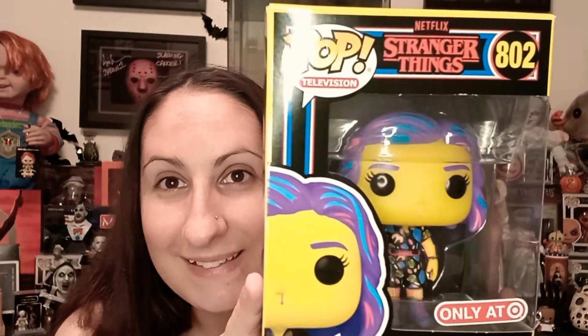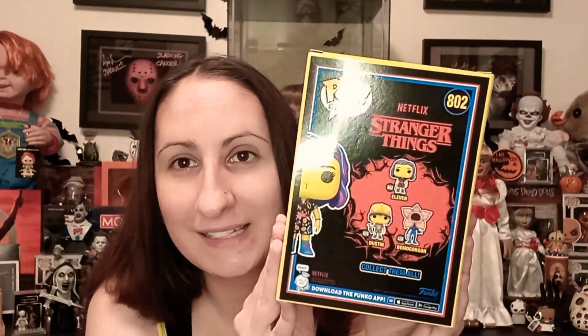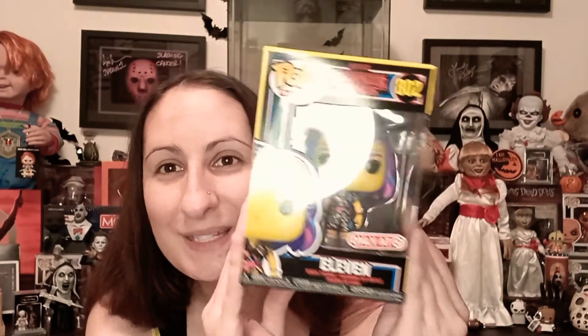Oh my goodness, the packaging is just so nice. I love this. I think I am now finally getting on board with the Funko Pops — so cute!